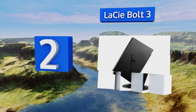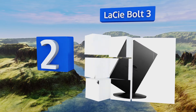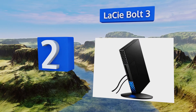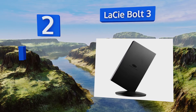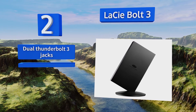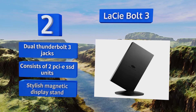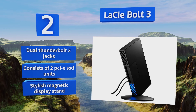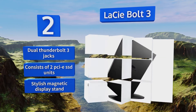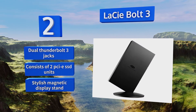At number 2, the LaCie Bolt 3 can read and write at speeds exceeding two gigabytes per second, thanks to its combination of reliable craftsmanship and the most recent technology. Though it costs quite a bit, this cutting-edge product is worth the high price. It comes with dual Thunderbolt 3 jacks and a stylish magnetic display stand, and consists of two PCIe SSD units.